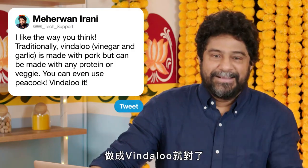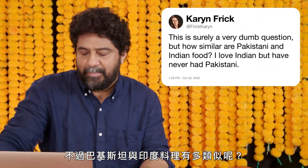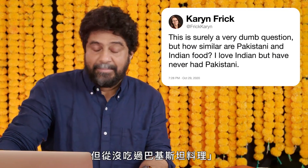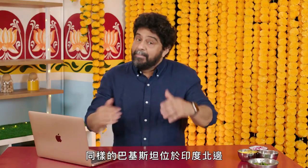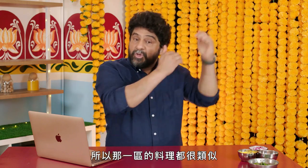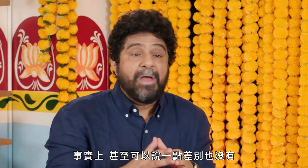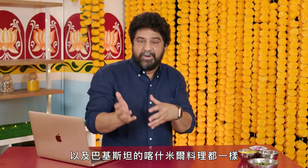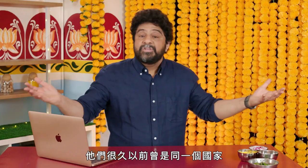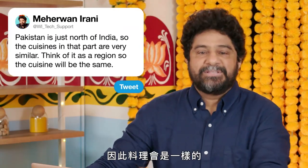Heck, you can even use peacock — vindaloo it. At Frick Karenin, this is surely a very dumb question, but how similar are Pakistani and Indian food? I love Indian, but I've never had Pakistani. Not a dumb question. Pakistan is just northwest of India, so the cuisines of that part are very similar. In fact, you could say there's probably no difference between Kashmiri cuisine on the Indian part and Kashmiri cuisine on the Pakistani part. There used to be one country once upon a time. So think of it as a region — the cuisine's gonna be the same.